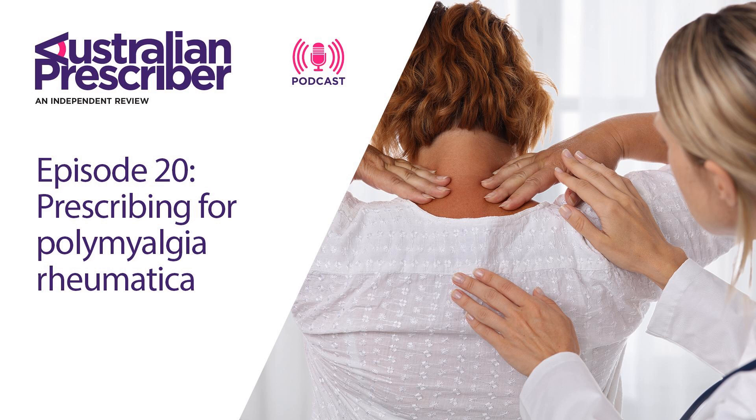PMR patients don't usually have extensive joint involvement, so they usually have a high ESR and will often have an exquisite response to prednisolone — they often feel like Superman after a few days. But these rules are made to be broken. PMR patients often have joint pain and swelling in the hands and the posterior medial knee. Up to 20% of patients will have a normal ESR and CRP at baseline, and a small proportion won't respond immediately to steroids, taking up to two to three weeks.